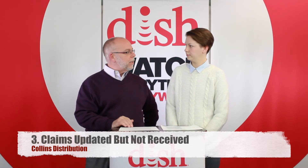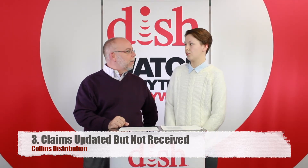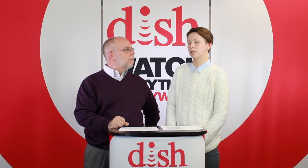The last report is a weekly report: claims updated but not received. That's basically going to be your missing paperwork — anything that has been activated but DISH is not showing as received. If you faxed a claim within the last three to five days, don't freak out, our system might just not be updated. But if you have faxed it more than five days ago, please let us know and we will look into that gladly for you.